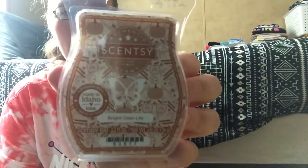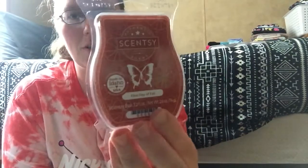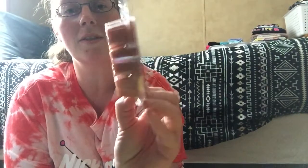Bright Cider Life — this one and the hand soap were in the Whiff Box and it smells really good. Cedar Cider. First Day of Fall — I should have melted this one but I have another bar and I've already melted it and loved it, so I got a second bar. I ended up melting Farmstand Pumpkin because it was between that and Harvest Blessings for what to melt today.